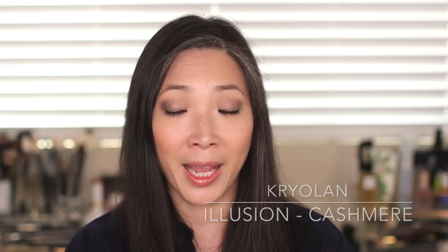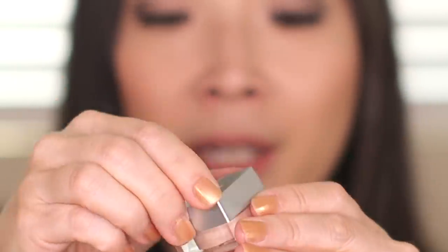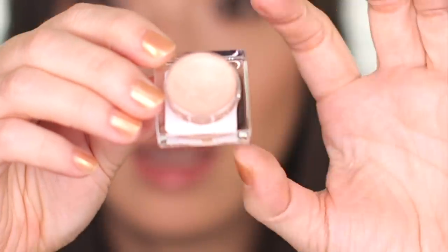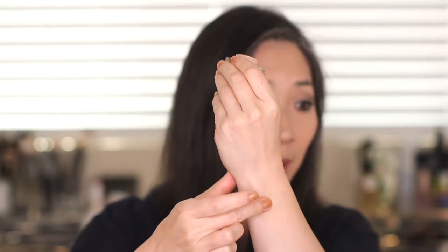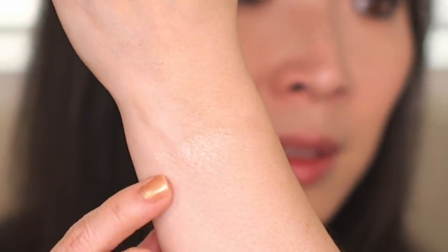So this is the Kryolan Illusion, and this is basically like a cream highlighter. I got it in the color cashmere. It comes in a box, and here is the little cube. It has a glass bottom and a screw top. I tried this out a couple of times and then kind of put it away and forgot about it. But this is what the product looks like on the inside — very, very creamy and emollient. It's a beautiful highlight. I picked this color kind of randomly off of the Camera Ready website, and I'm really, really happy with it.